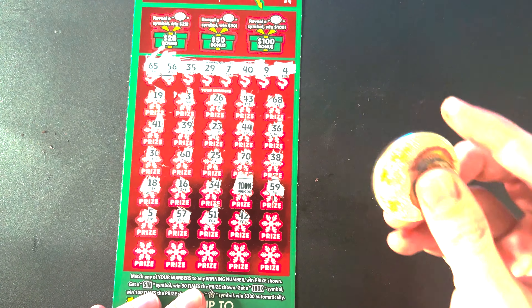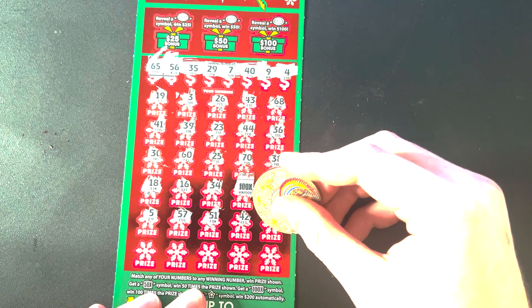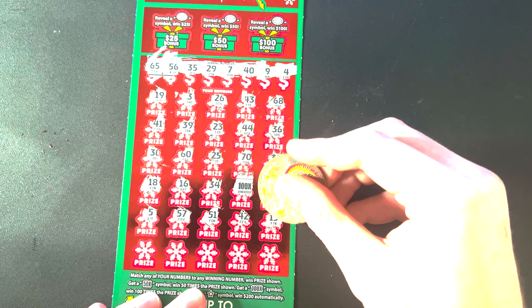Alright, so we got 65, 56, 35, 29, 7, 49, and 4. Let's see if we can match those.